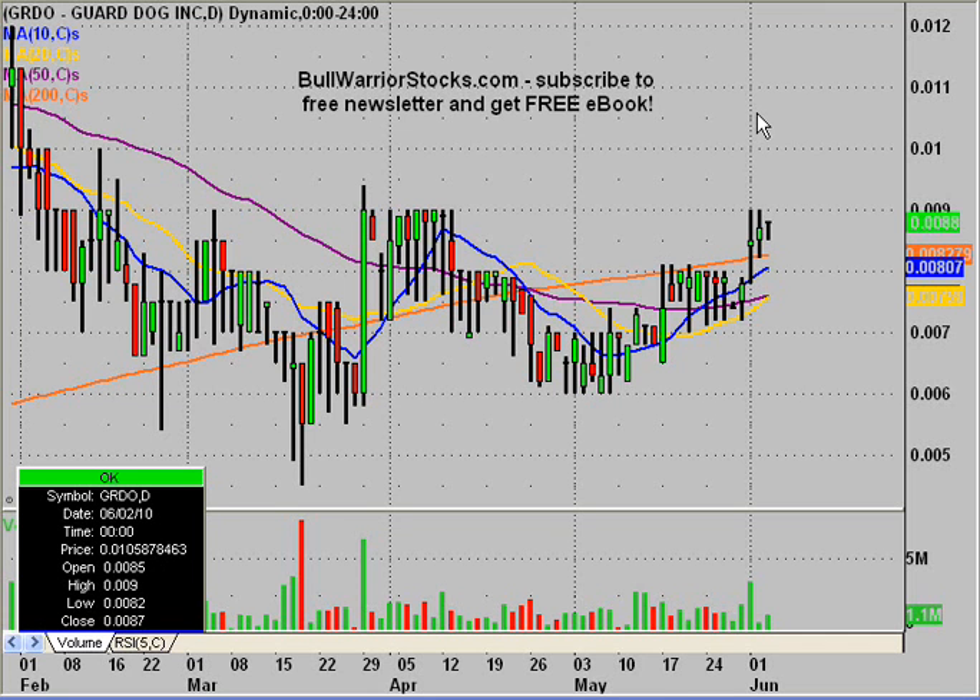Hey, this will be a video chart on GRDO, GuardDog Incorporated. Used to do this one quite often, but it just kind of fell away from it as the chart kind of went quiet. But now the chart's really starting to take shape here and give us a very interesting chart formation. And if things go right, we could have a nice little kind of bullish move on our hands here.